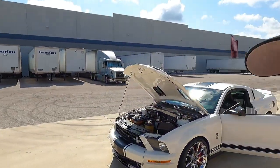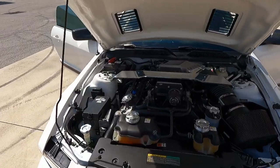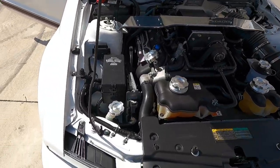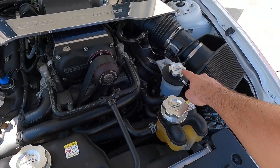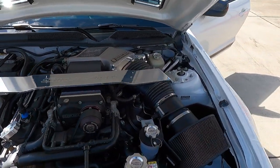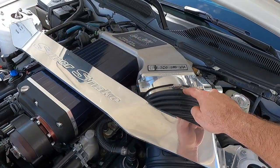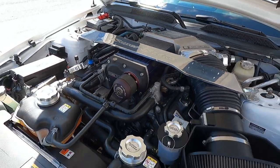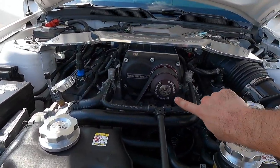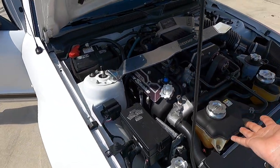All right, let me show you exactly what they mean by the billet engine upgrade kit — every single cap is all billet. They also have the Super Snake strut tower brace, and of course the big Kenny Bell supercharger. It even says 'Super Snake' right on the supercharger pulley.